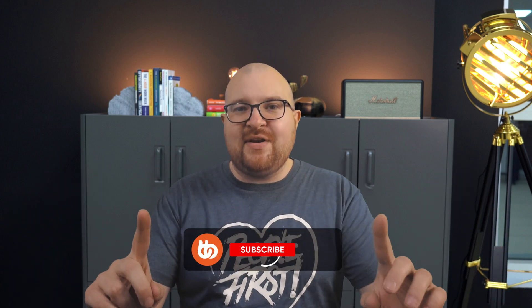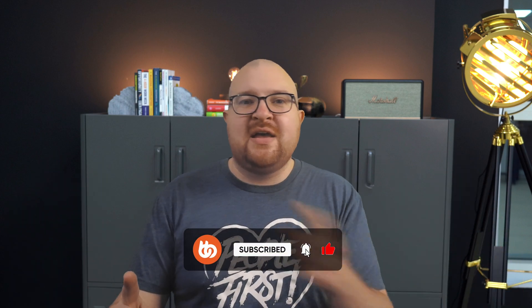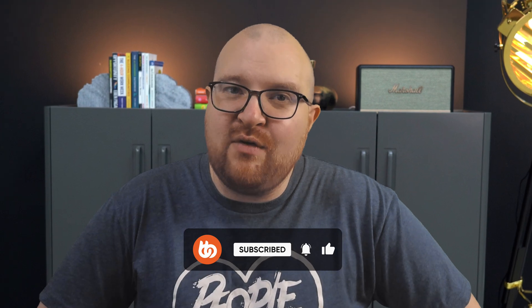That wraps up our Q1 2025 video update. Thank you for being a part of the BuddyBoss community. Let me know in the comments below what you're most excited about, and I'll be there replying personally. Hit the subscribe button and the notification bell, and I'll see you in the next BuddyBoss update, and hopefully very soon inside the new BuddyBoss community.